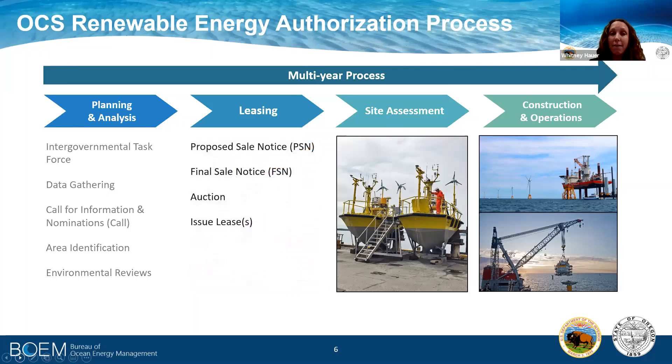Then we move into our leasing phase, which includes a proposed sale notice, a final sale notice, auction, and then lease issuance. It's important to note that lease issuance does not allow for development in the waters, but instead provides the lessee or the developer the right to provide BOEM a site assessment plan and then a construction and operations plan for review and approval.